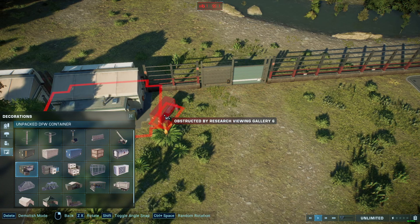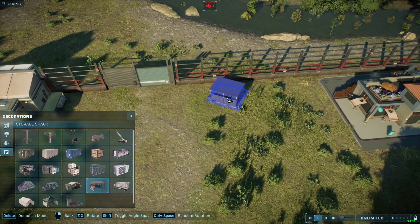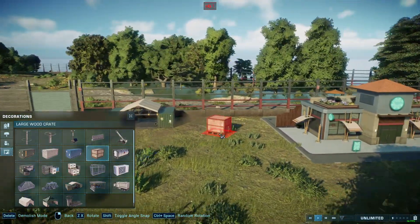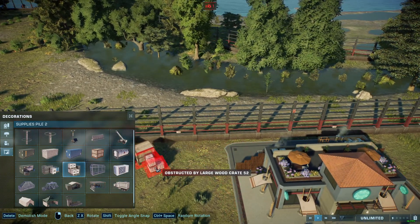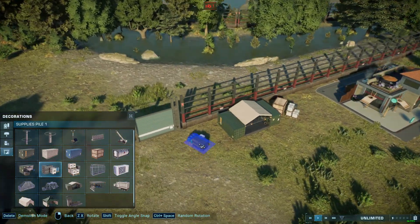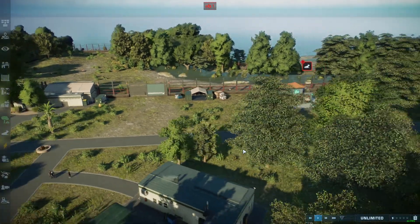We should probably put some of the new decorations next to the gate. We could have this here, and then probably the maintenance cover, which I think looks nice in this case. And then put some boxes on the side — maybe just one — and then do this to break up that squareness. And then put the other one on this side and do the same thing.